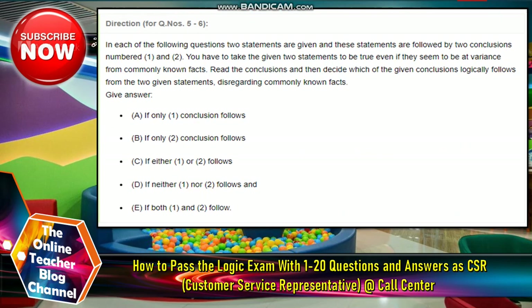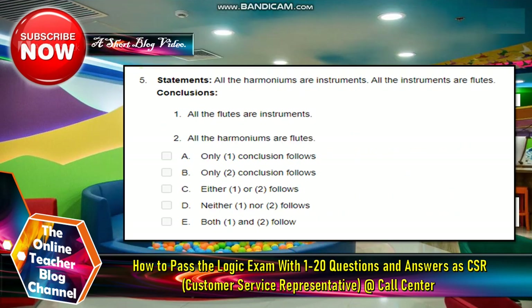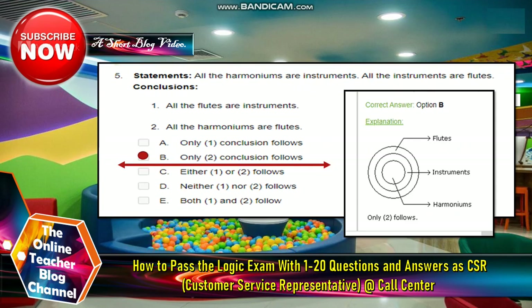Number five and six: in each of the following questions, two statements are given followed by two conclusions numbered one and two. You have to take the given two statements to be true, even if they seem to vary from commonly known facts. Read the conclusions, then decide which logically follows. Statements: all harmoniums are instruments; all instruments are flutes. Conclusions: one, all flutes are instruments; two, all harmoniums are flutes. The answer is letter B — only conclusion two follows.